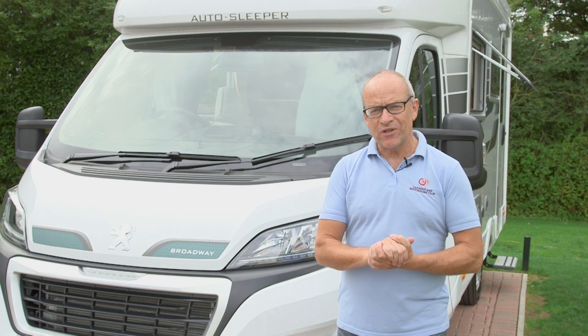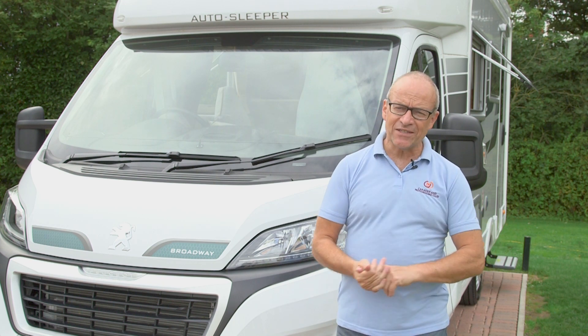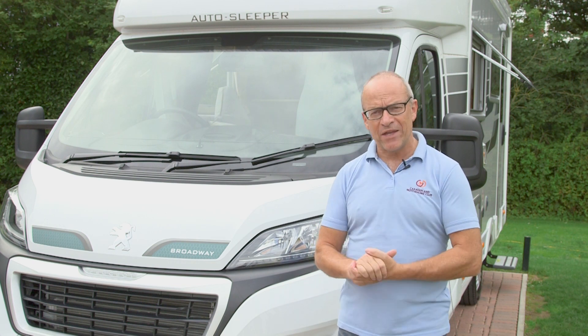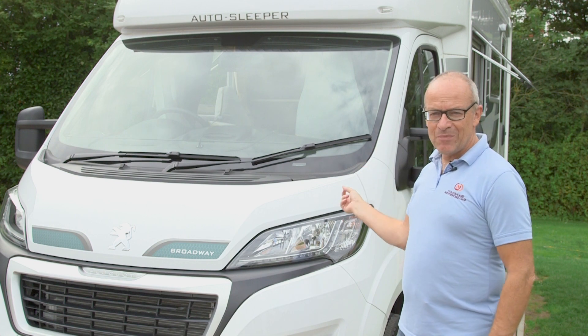So you want luxury touring for two, you want something that's British built, you want twin settees that convert into a double bed, you don't want a permanent bed, but you want a big washroom at the back. Perhaps you want something like this — it's the AutoSleeper Broadway EB.